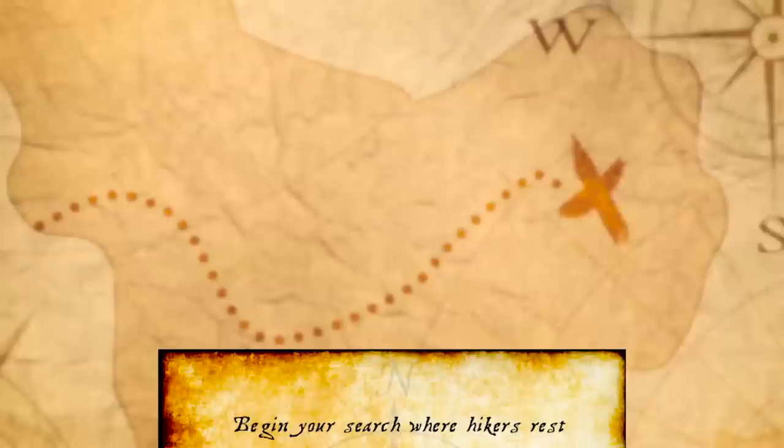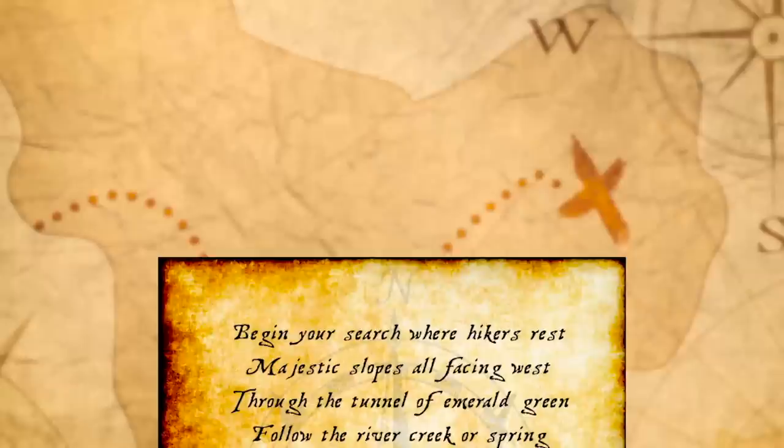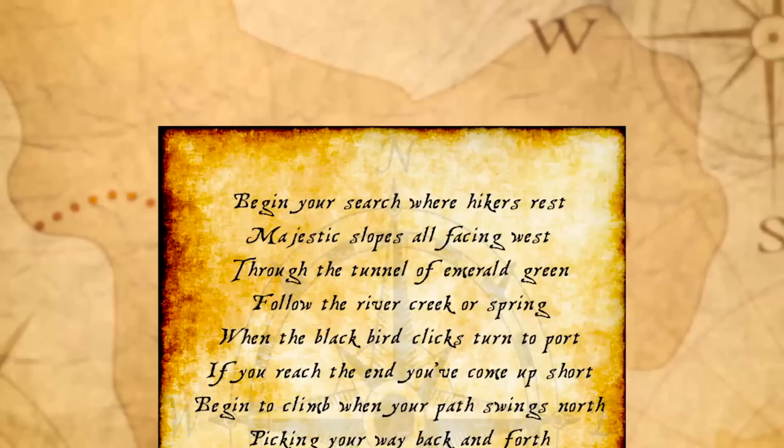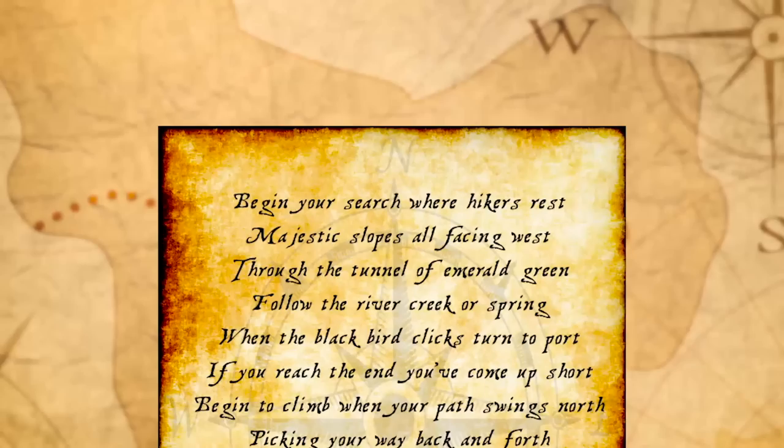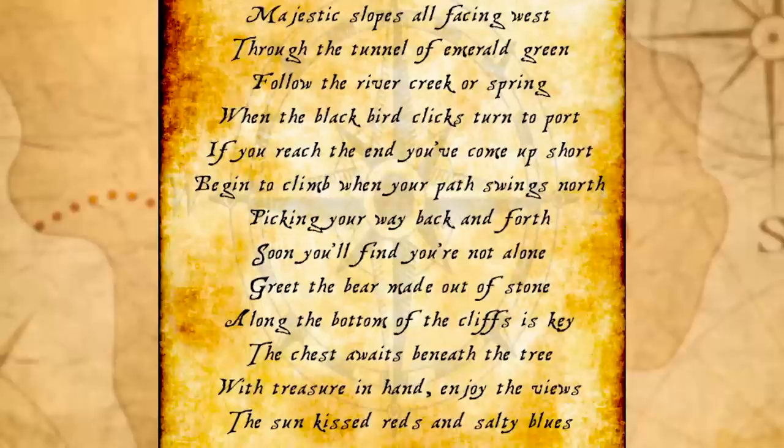It says: 'Begin your search where hikers rest, majestic slopes all facing west. Through the tunnel of emerald green, follow the river creek or spring. When the blackbird clicks, turn to port. If you reach the end, you've come up short. Begin to climb when your path switches, swings north, picking your way back and forth. Soon you'll find you're not alone, greet the bear made out of stone. Along the bottom of the cliffs is key, the chest awaits beneath the tree. With treasure in hand enjoy the views, the sun-kissed reds and salty blues.'